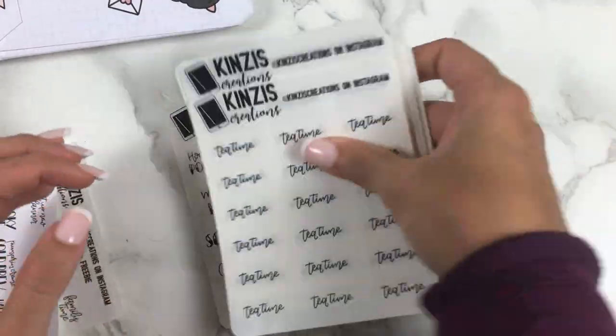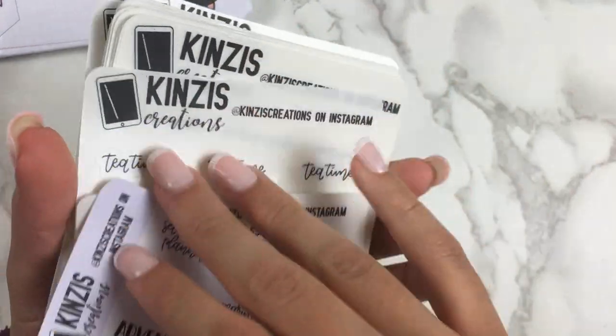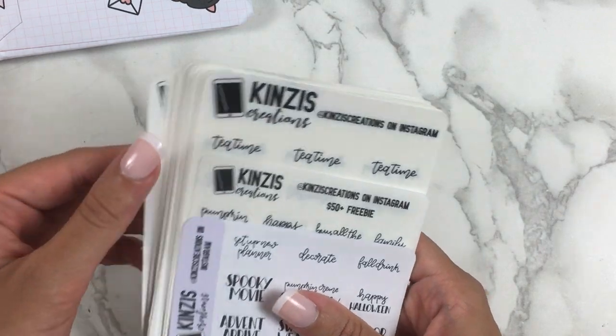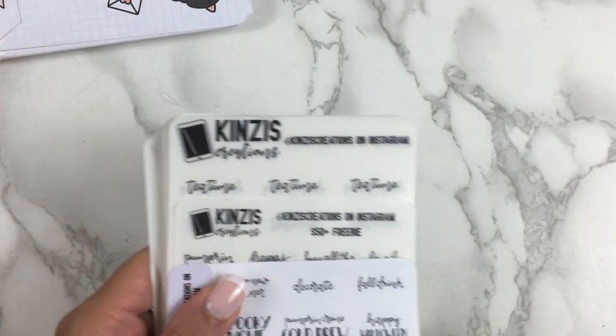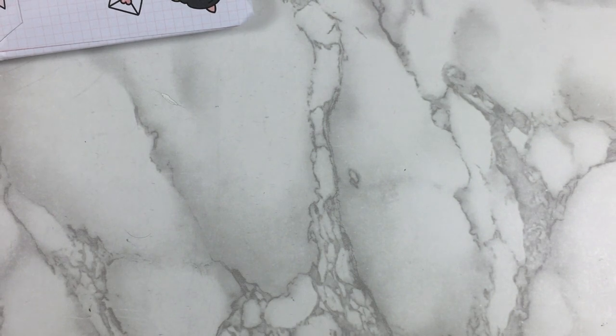That's it for my Kinsey's Creations script order. As usual, finishing this segment makes me think of a million more scripts I need because I'm addicted to her scripts. My goal is to just fill up my planner completely — every spread, all of her scripts. That's the goal.